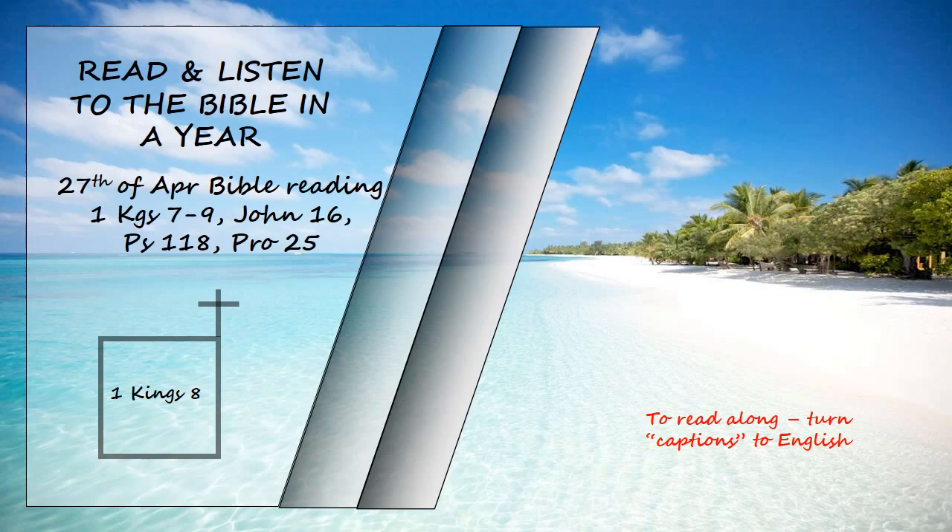Then the king and all Israel with him offered sacrifices before the Lord. Solomon offered a sacrifice of fellowship offerings to the Lord, 22,000 cattle and 120,000 sheep and goats. So the king and all the Israelites dedicated the temple of the Lord. On that same day, the king consecrated the middle part of the courtyard in front of the temple of the Lord, and there he offered burnt offerings, grain offerings, and the fat of the fellowship offerings, because the bronze altar that stood before the Lord was too small to hold the burnt offerings and the grain offerings.